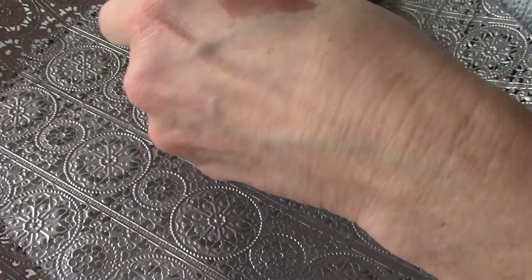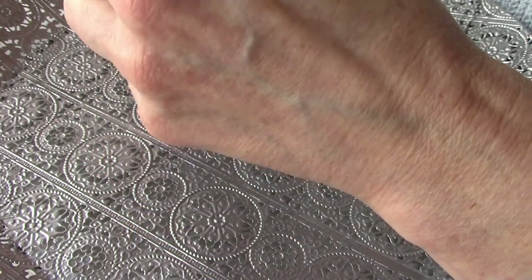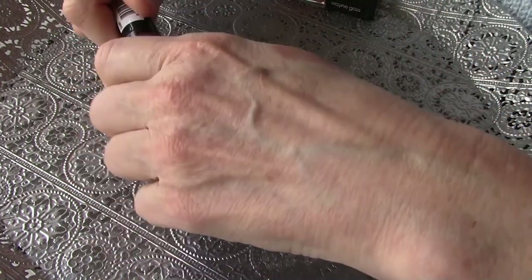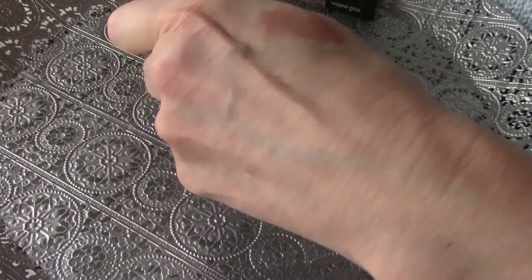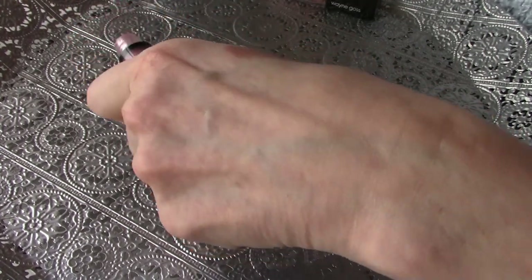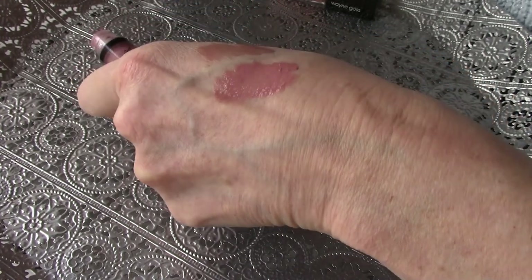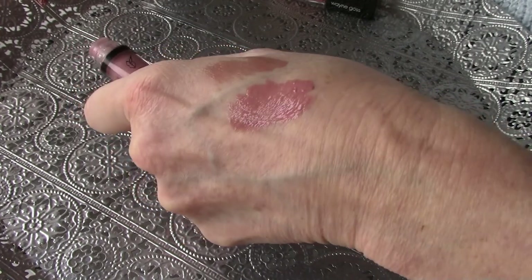The second one is from NYX Lingerie Gloss, and it is in the color Honeymoon. This is really one of my favorites. Look at that color — look how beautiful!